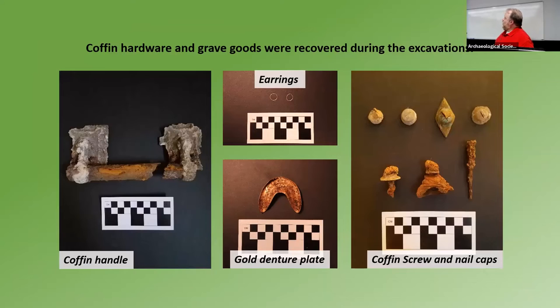We also had some coffin hardware. This is a pretty fancy coffin handle on the right, and there are several coffin screws. We also had a lot of coffin nails and these are screw caps — a decorative cap that goes on the end of the screw on the box — but very few actual wood remaining. You can see dark stains of coffins, but no wood you can actually pick up out of the ground except for that one. Very few burial artifacts — we did recover these gold earrings from one of the burials, and then we also found this gold denture plate, which is a solid gold plate you put in your mouth. It was found from inside a skull recovered from the remains.